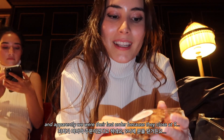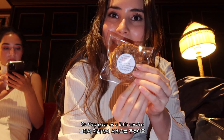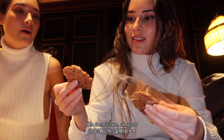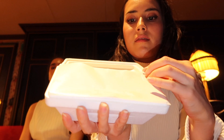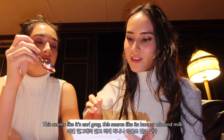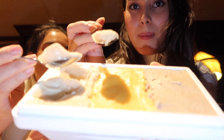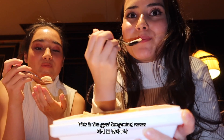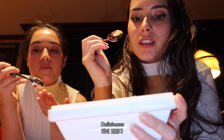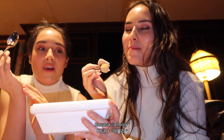Apparently we were their last order because they close at 10 and we ordered at like 9:50, so they gave us a little extra — so sweet! These look amazing. This seems like the earl grey, and this seems like the banana almond milk. Oh, this is the cure! The sorbet is delicious — this must be the banana almond milk. Mmm, banana!